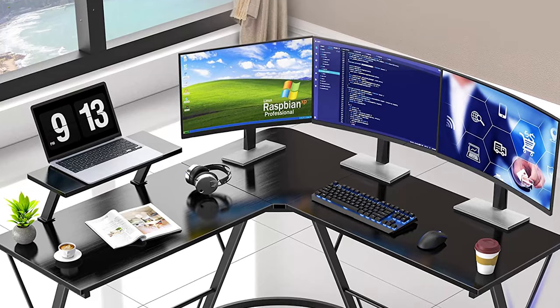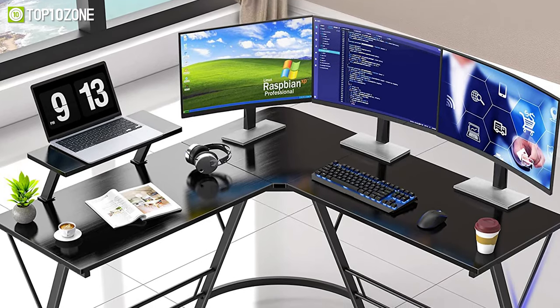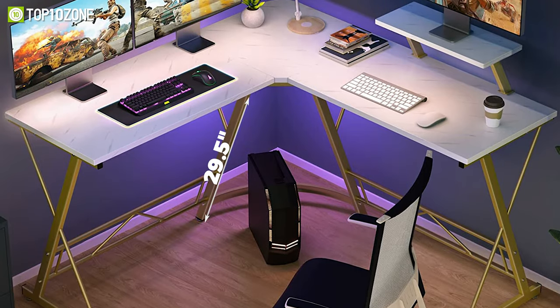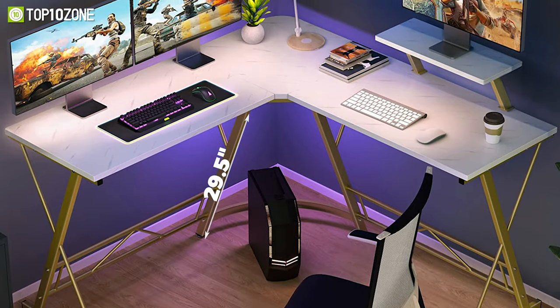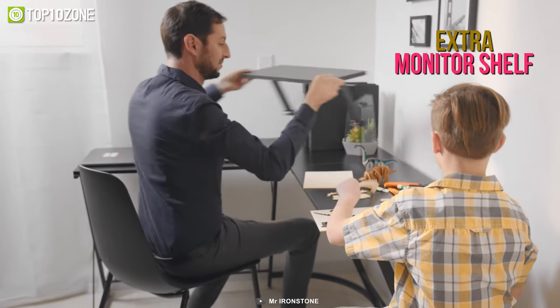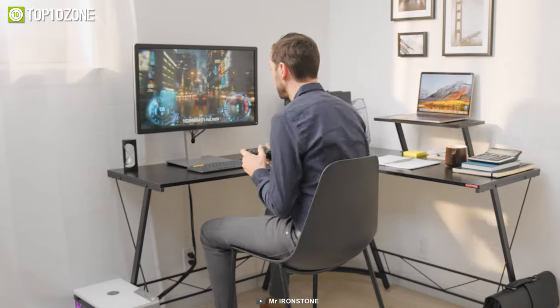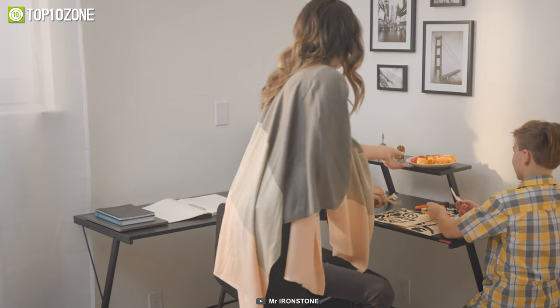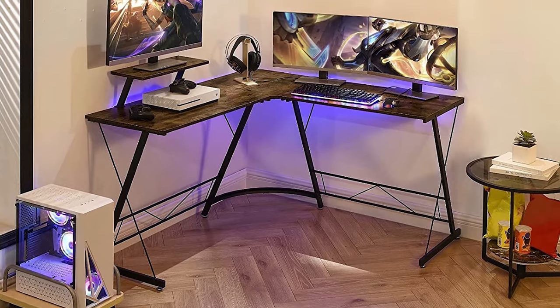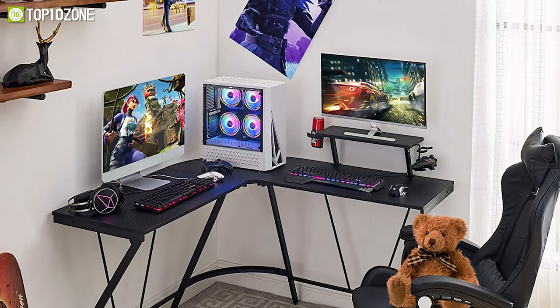The corner gaming desk can fit your keyboard, mouse, or anything else you need to put on the L-desk, and its height is about 29.5 inches for convenient seating and storage. According to your requirements, it also has an extra monitor shelf that can be attached to the right or left side. If you require a lot of room when gaming, choose the Mr. Ironstone L Desk, which can be combined with another L-table to create a larger gaming station.